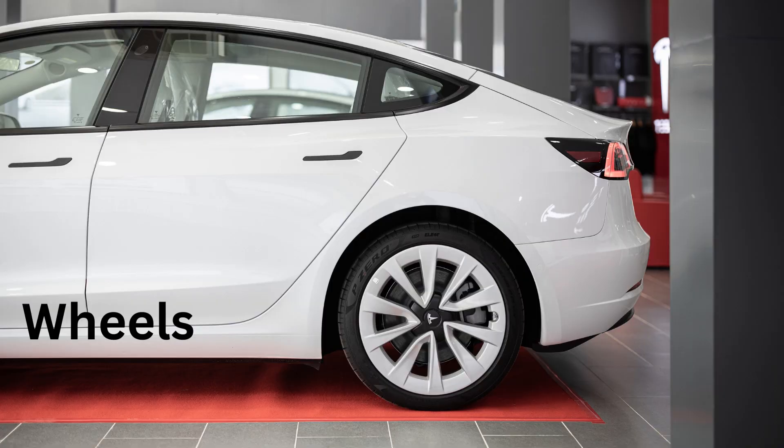W for Wheels. Wheels are the round things that help the car move. Tesla wheels are special.